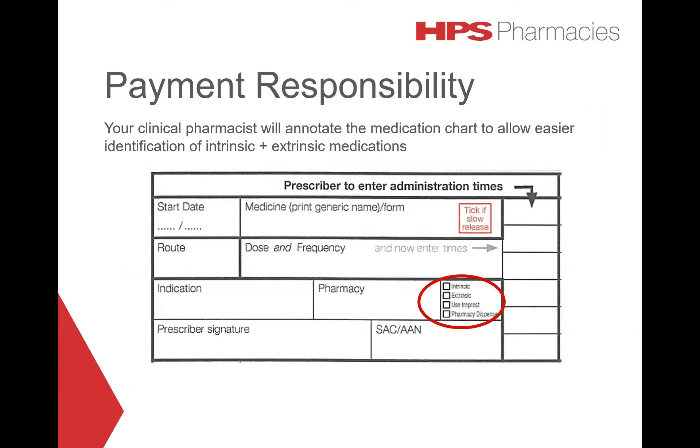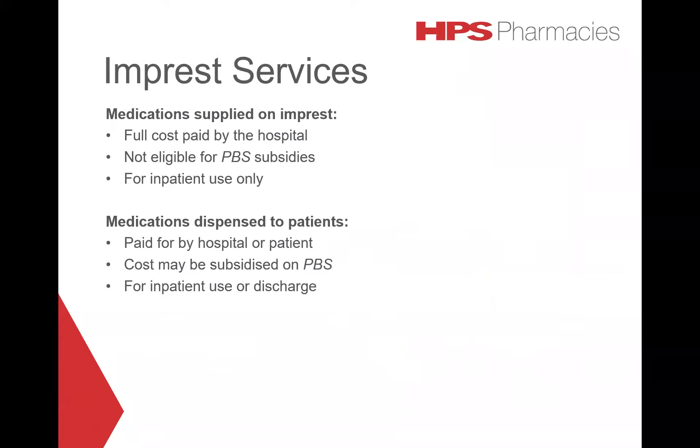Your clinical pharmacist will annotate the medication chart to allow easier identification of intrinsic and extrinsic medications by checking the appropriate box. With respect to medications supplied on impressed, the full cost is paid by the hospital. These medications are not eligible for PBS subsidies and they are for inpatient use only.